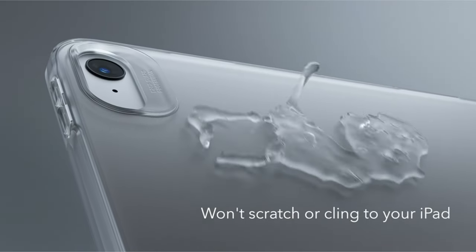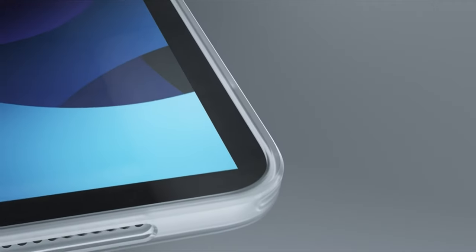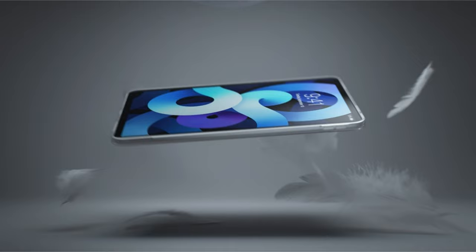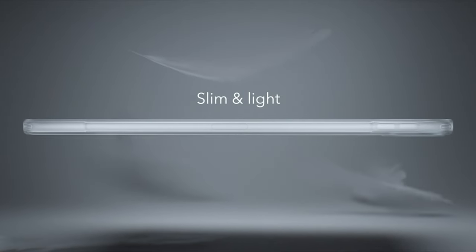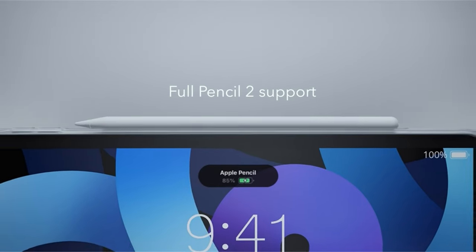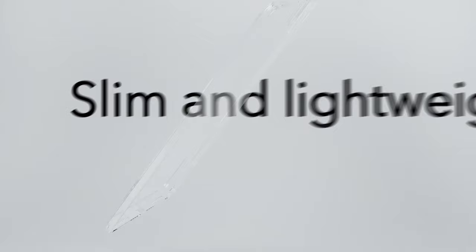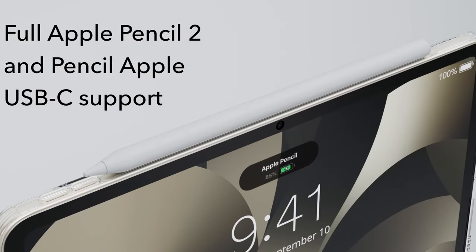Welcome to All Cases, introducing the top clear cases for the iPad Air 6th generation in 2024. Clear cases offer a perfect blend of protection and style, allowing you to showcase the sleek design of your iPad while keeping it safe from everyday wear and tear. Explore our selection of the best clear cases designed specifically for the iPad Air 6th generation, offering durability, transparency, and enhanced functionality.